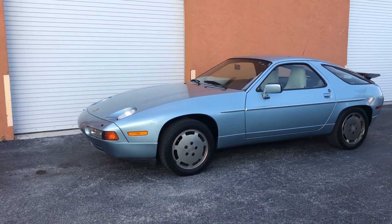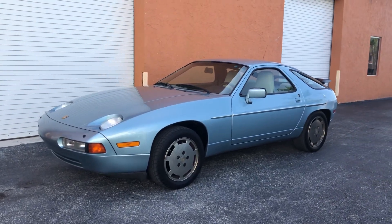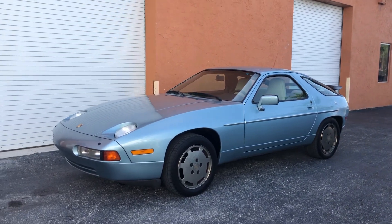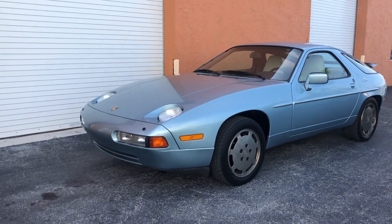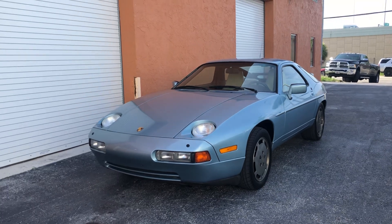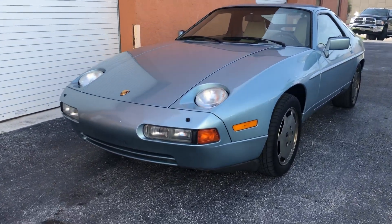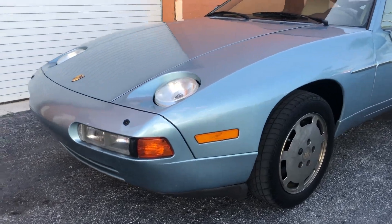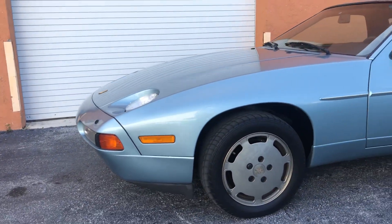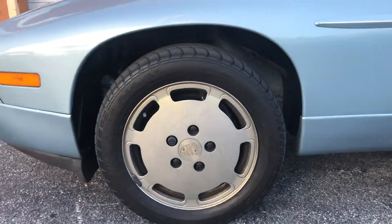What's going on everyone, it's Eddie again with RMC Miami. You're looking at our newest arrival — a 1988 928 S4. Really really clean car, original paint Laguna green with linen interior. Gonna do the usual walk around and show you the condition of the car. It's fantastic, it's very nice.